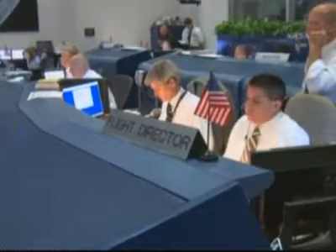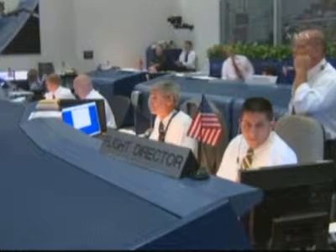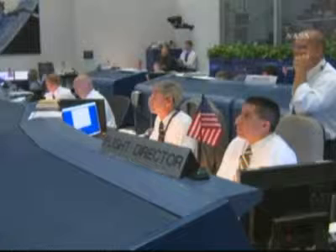All right. Launch director — I'll conduct my poll. The weather is finally cooperating, so it is now time to fly. Persistence pays off. Good luck and Godspeed. Pete, thanks to you and everyone that's worked so hard for this moment. Endeavor's patiently waited for this. We're ready to go, and we're going to take all of you with us on a great mission.